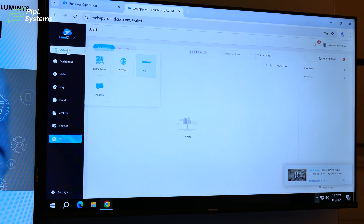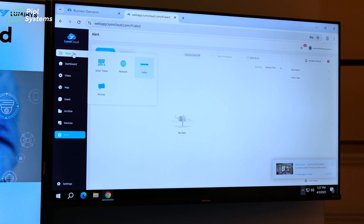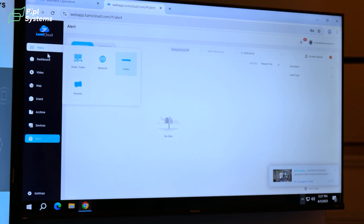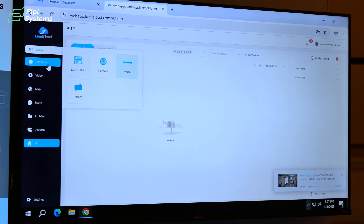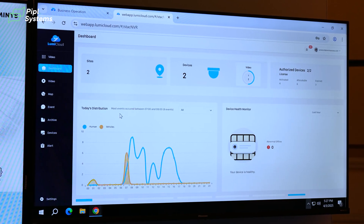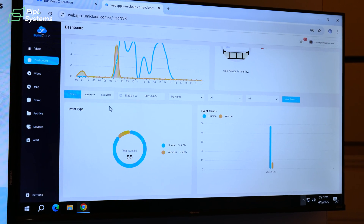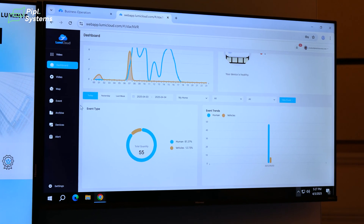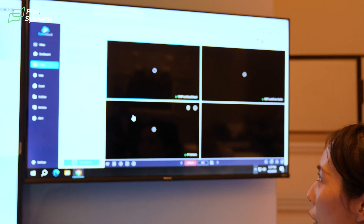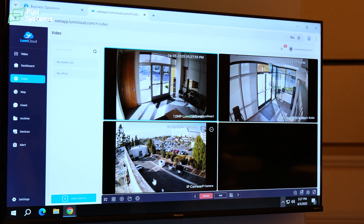There are currently five devices supported by LumiCloud: SolarTrailer, Switch, NVR, and SS Control. After end users add a device to the cloud, they will be able to view the health status of their device as well as the license status within the dashboard section. They will also be able to view events captured by our platform, and in the video section users can view live streaming as well as do playback.